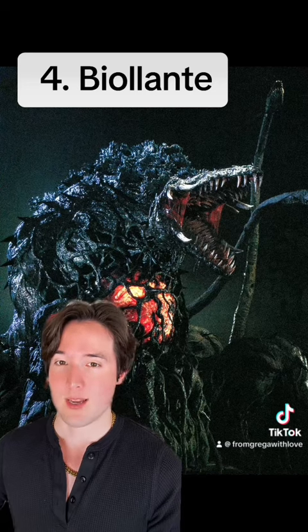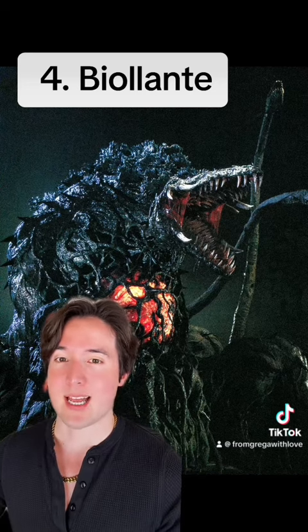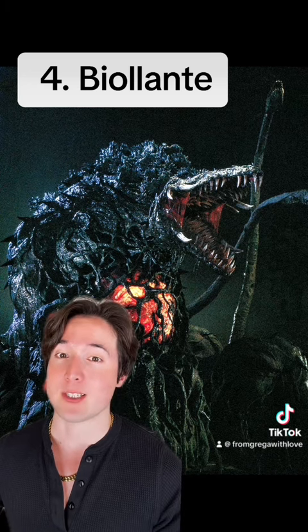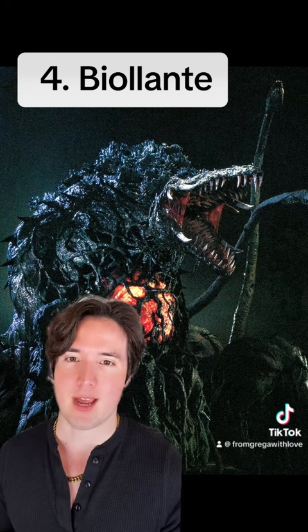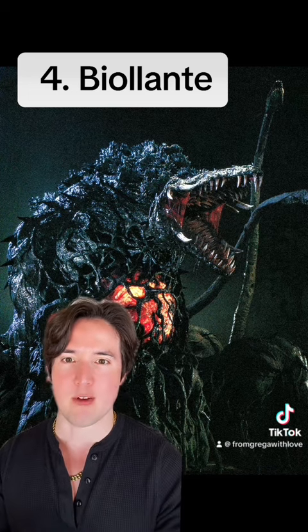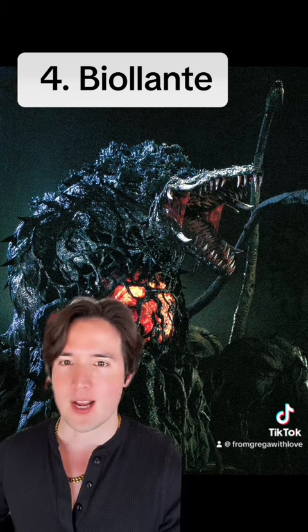Number four: Biollante. One thing I love about Biollante is that this monster is so big that it actually makes Godzilla look tiny. I love the practical effects used to bring it to life, with all the puppeteering controlling the tendrils as it's fighting Godzilla. It's really cool.